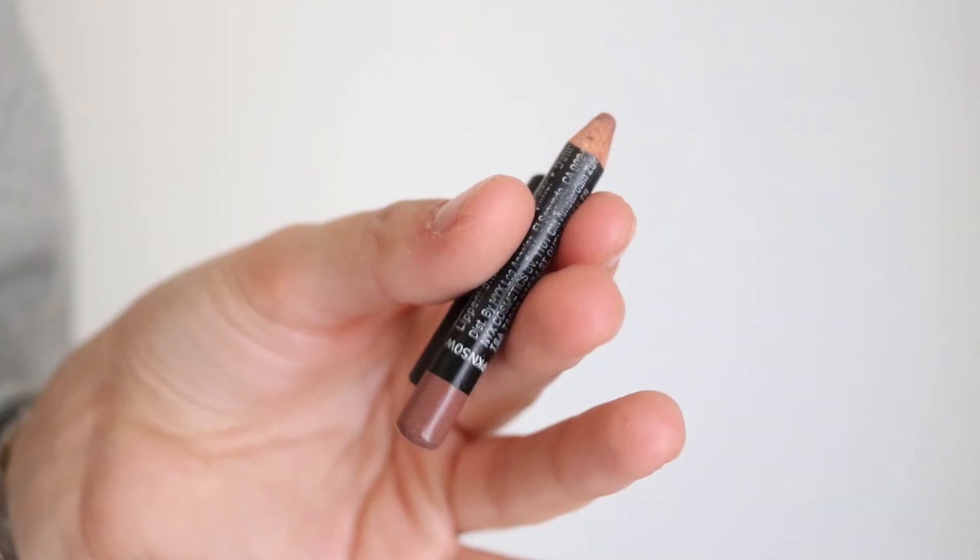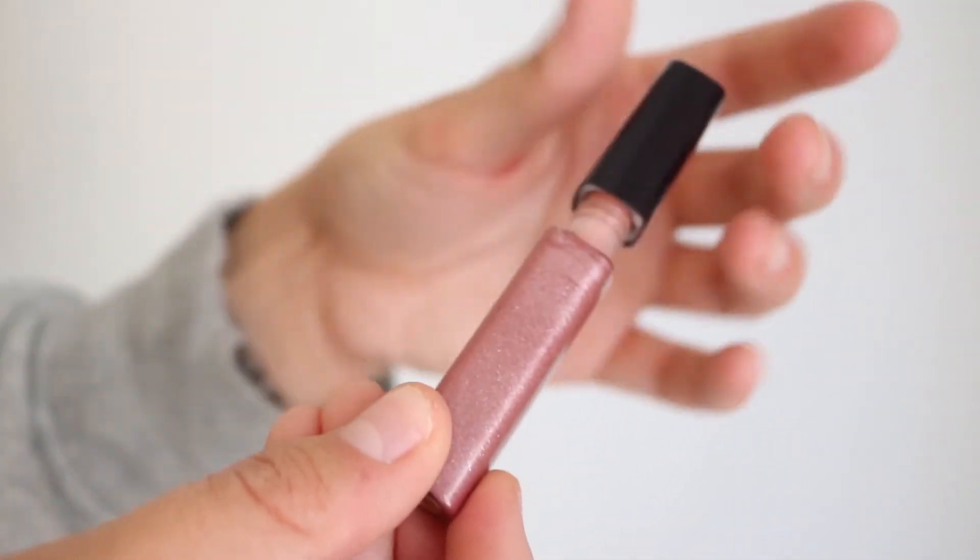A really quick lip liner that I love is this NYX one in the color Sandstorm — it's really almost finished. I often pair it with this lip gloss, but here's the thing: I have no idea what brand this is. I got it as a tester once; it is in the color 420 Reckless. I'm going to do my research and link it down below if I figure out the brand. It has sparkle to it but not too much, and you can wear a matte lip liner under it and it still makes your lips look plump but glossy.